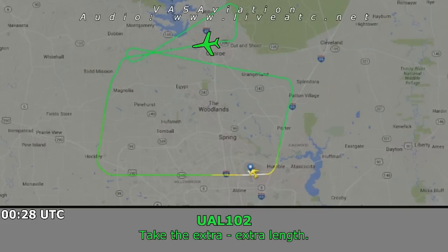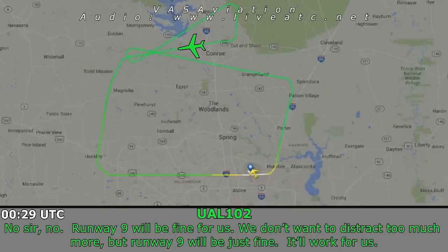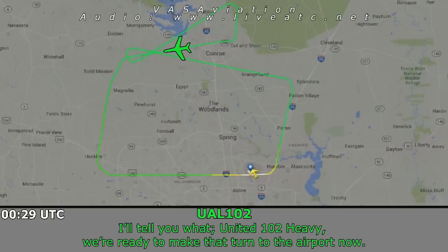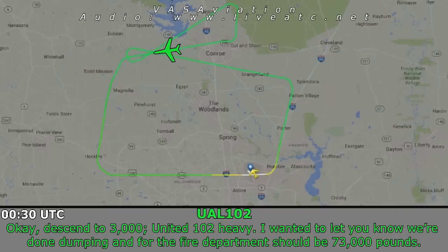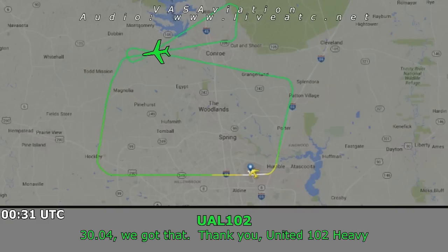We'll take the extra length. Runway 9 will be fine for us — we don't want to distract too much more, runway 9 will work. They can see obvious black smoke from your right engine. United 102 Heavy, we're ready to make that turn down to the airport now. United 102 Heavy, descend to 3,000. Okay, descend to 3,000. We're all done dumping, and for the fire department it's going to be 73. 3,000 — we got it set, thank you, United 102 Heavy.